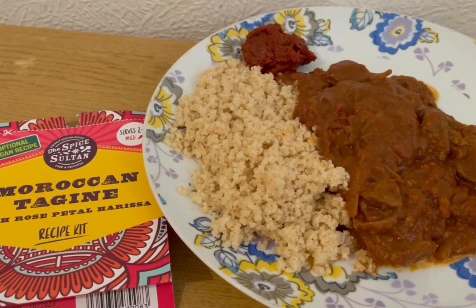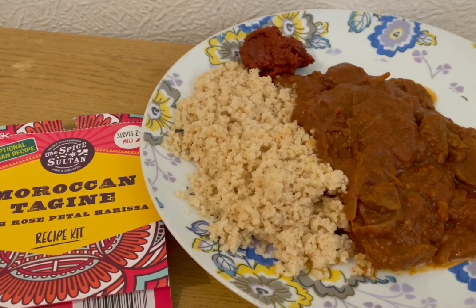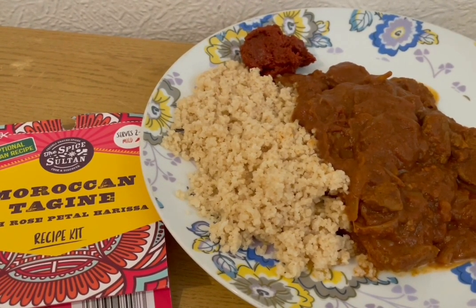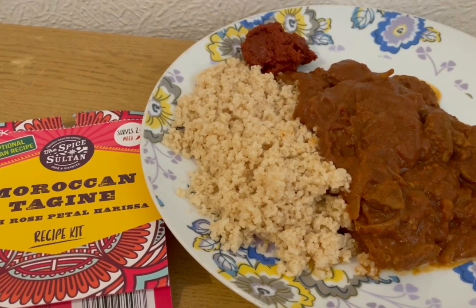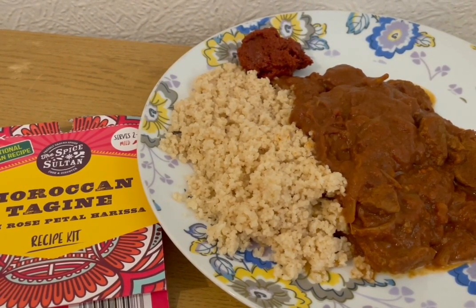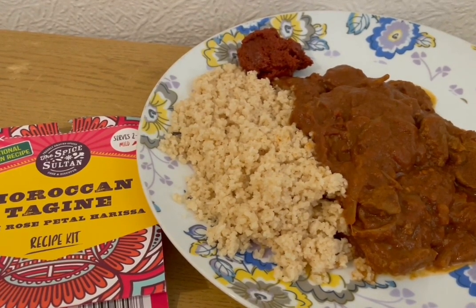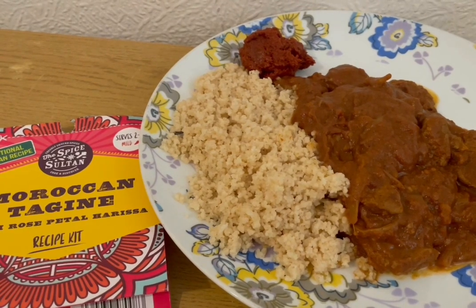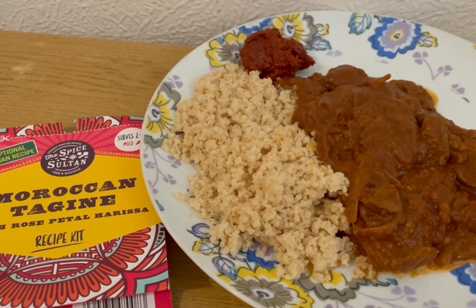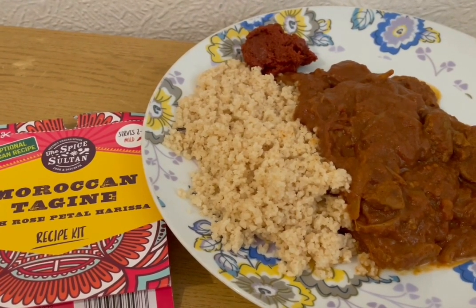This is my lunch today for 733 calories. I've got a lamb Moroccan tagine with rose petal harissa — I was kind of gifted that by the Spice Sultan and I'll put the link to their website in the description. It's the spices and I just added lamb. You can have it vegan by adding sweet potato or chickpeas. I've served that with some couscous — it was 520 calories for the Moroccan tagine and harissa, and I've got some couscous there for 213 calories.